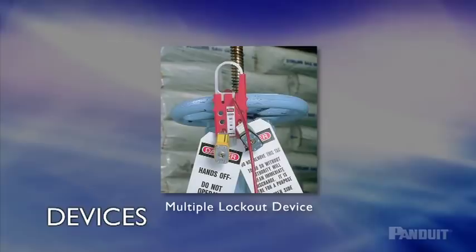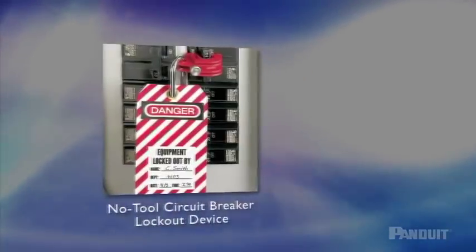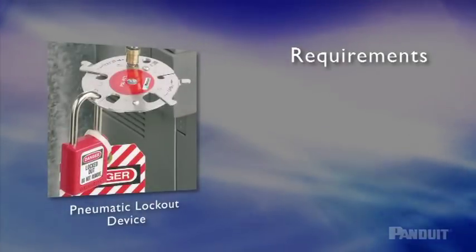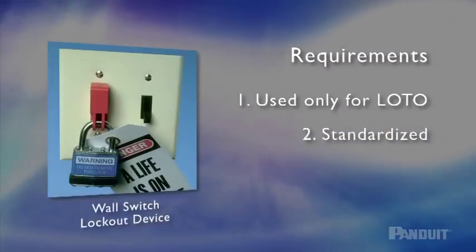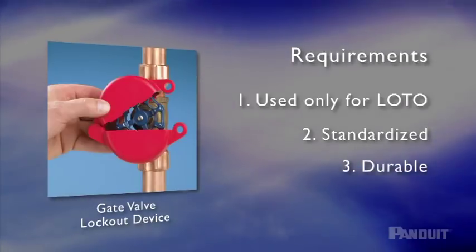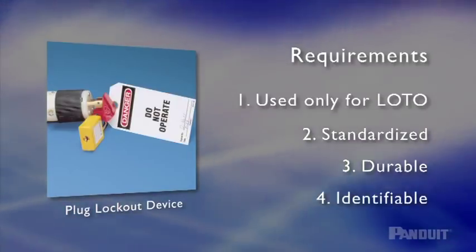Element 3: Tags and Lockout Devices. Many types of lockout-tagout products are available to help control energy and enhance worker safety. Specific OSHA requirements govern the use of these devices. Tags and lockout devices must be used only for the specific lockout-tagout application. Both tags and locks must be standardized by color, shape, or size. Tags must conform to a standard print size or format, and must be durable enough to withstand the environment for the maximum duration of the expected exposure. Tags and locks must be identifiable and must clearly identify the employee who applies them.